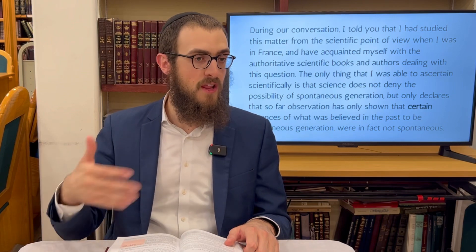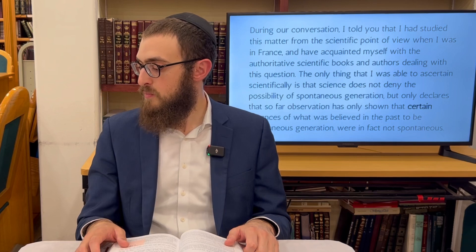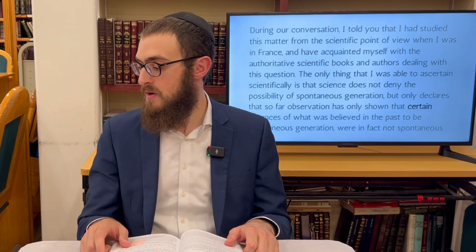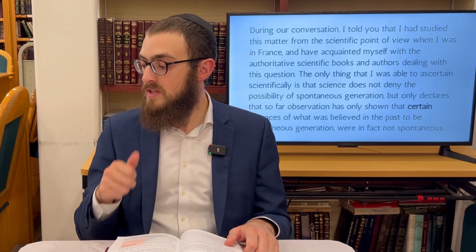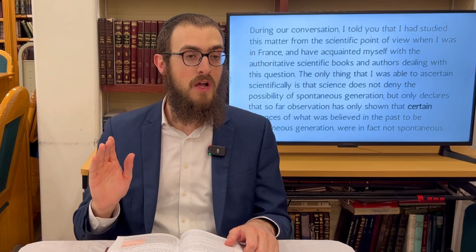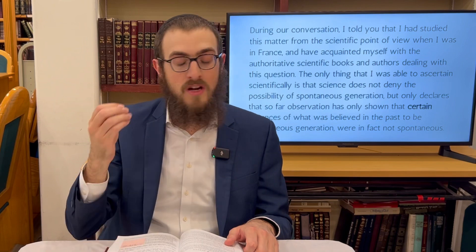The Rebbe apparently had a conversation with a certain fellow in a private audience, and this letter is a follow-up. The Rebbe says: 'During our conversation I told you that I had studied this matter from a scientific point of view when I was in France. Having acquainted myself with the authoritative scientific books and authors dealing with this question, the only thing I was able to ascertain scientifically is that science does not deny the possibility of spontaneous generation — but only declares that so far, observation has only shown that certain instances of what was believed in the past to be spontaneous generation were in fact not spontaneous.'